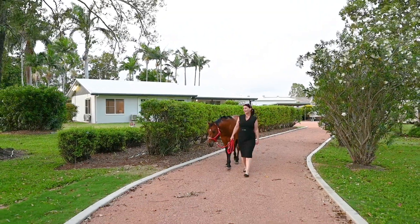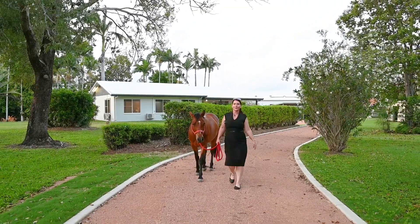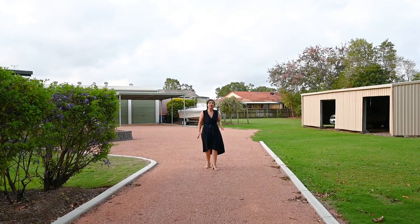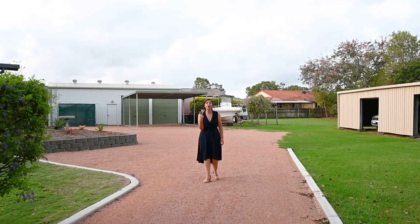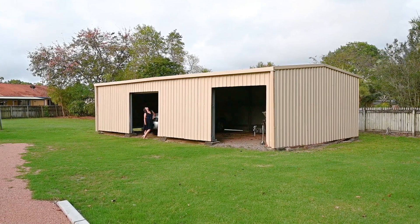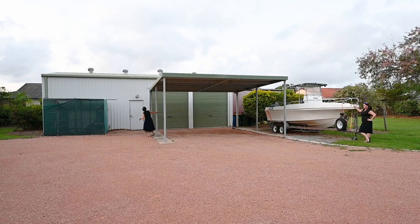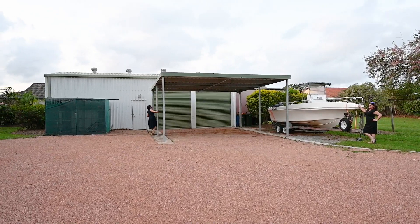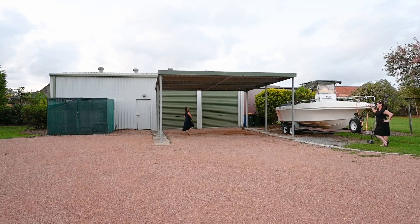If you're not into horses, don't worry — there's plenty of room here to store all your toys. No acreage property is complete without a big shed, and here we've got two. The first shed is pretty basic but there's plenty of room to store your tinny and your pop-top caravan out of the weather. The second shed has two tall roller doors, a workshop and a carport out the front that fits two vehicles.